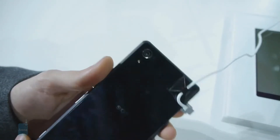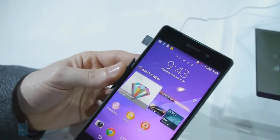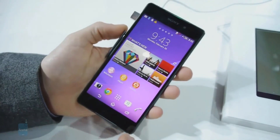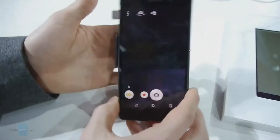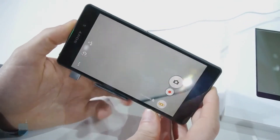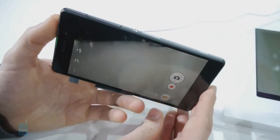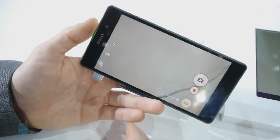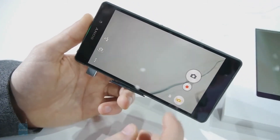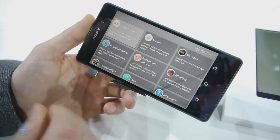The Sony Xperia Z2 uses a 20.7 megapixel camera, which is very similar to the one found on the Xperia Z1. And that's great — last year's model could take great photos. The Xperia Z2 also supports 4K video recording and can shoot slow-motion videos at 120fps. Special features include blurring the background in images and adding augmented reality effects to the shots.